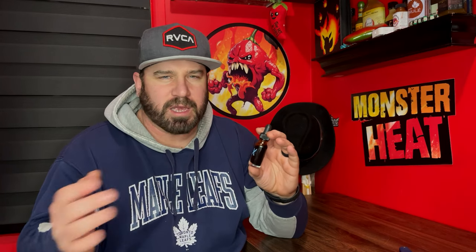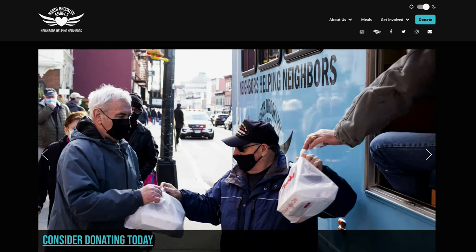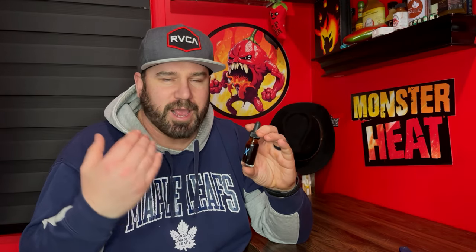We did get this from Smoking Ed himself and the Pucker Butt Pepper Company. Ed had the 12 Days of Christmas and was giving away a lot of gifts — we were lucky enough to win a couple. Ed's a great guy and he's always been good to us. He had sludges for sale and oils for sale, and all proceeds went to help the Brooklyn Angels, which is a great charity. When I saw Ed bring out the oil, my eyes lit up because I thought of just so many video ideas, and I wanted to get it right away.